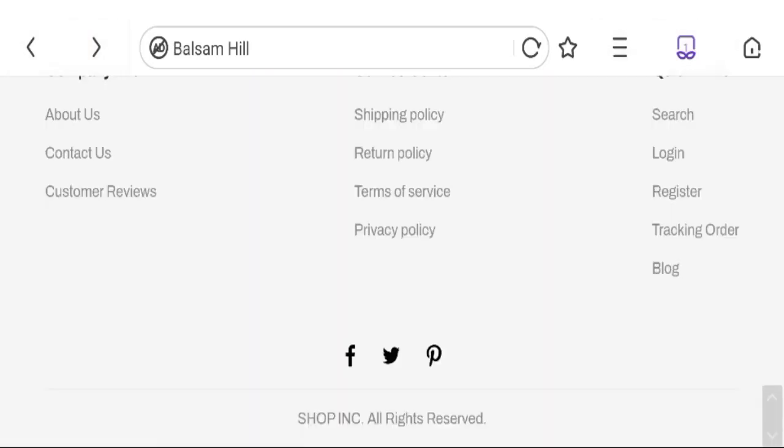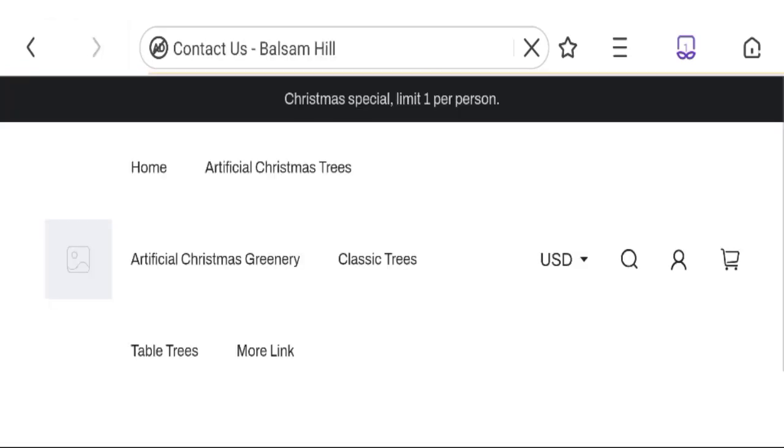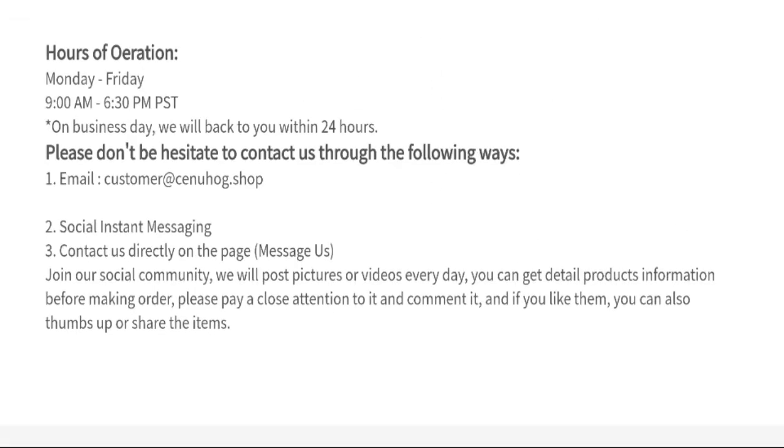Now talking about the contact details — click here to the contact us page. You can see they have given an image address that does not match with the domain name, which is a bad sign.